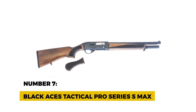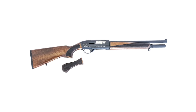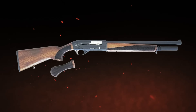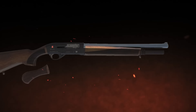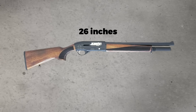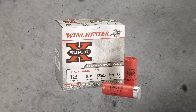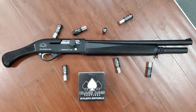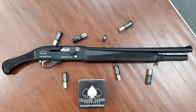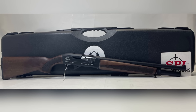Number 7: Black Aces Tactical Pro Series S Max. The Black Aces Tactical Pro Series S Max makes the list for its versatility. You get a semi-auto shotgun with both a standard stock and a bird's head grip option. The barrel measures 14 inches, and the overall length is about 26 inches with the bird's head grip. This 12-gauge can fire 2-and-3-quarter-inch shells and holds up to 7 rounds, giving you plenty of firepower. The gun also comes with interchangeable choke tubes, so you can customize your shot spread depending on what you need.